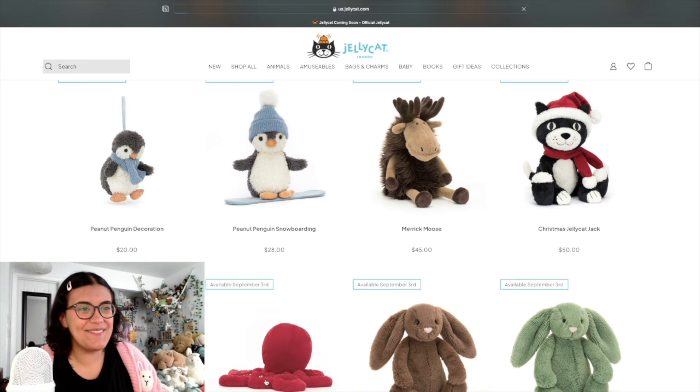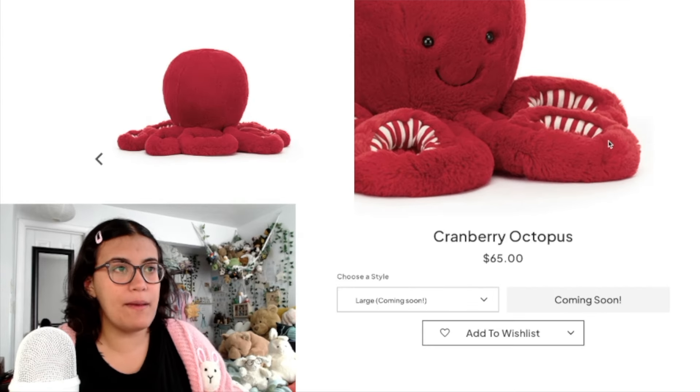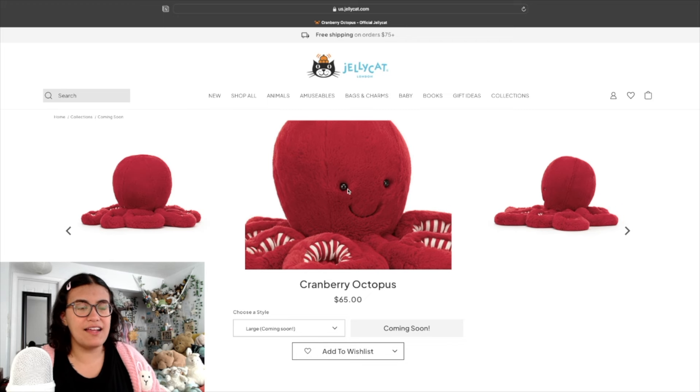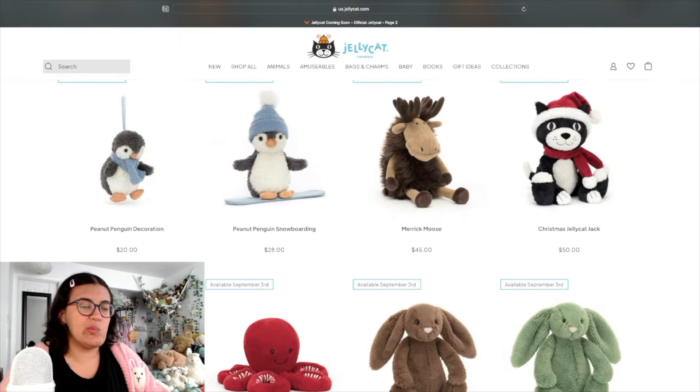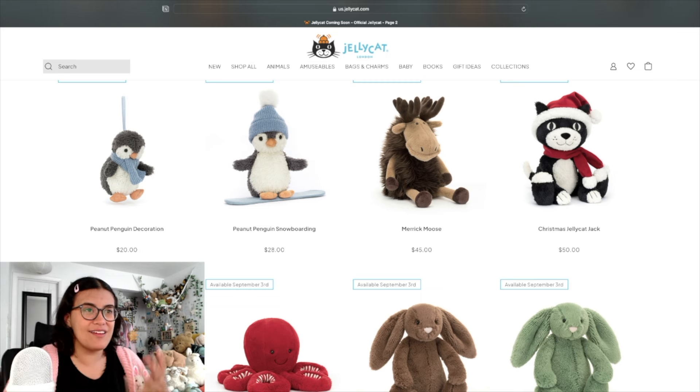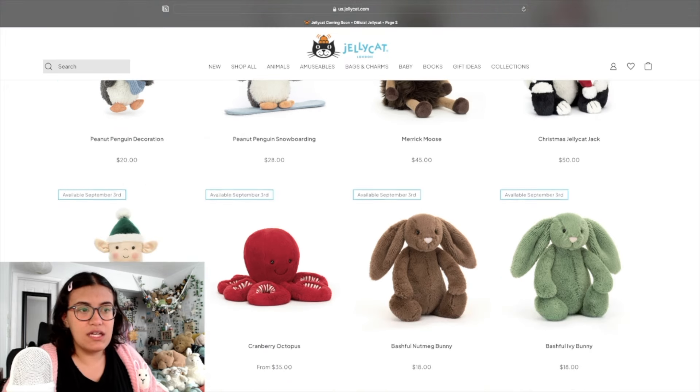Cranberry Octopus — look at him! His little tentacles have a peppermint pattern, very cute. I love octopus plushies — I just love their legs. It says 'from $35,' which suggests multiple sizes, maybe even a really big one. Two new bashful bunny colors — Nutmeg and Ivy. Both are beautiful, especially together, but Nutmeg Bunny is very warm and inviting. If I have to pick one I'll probably go with Nutmeg, though Ivy is lovely too.